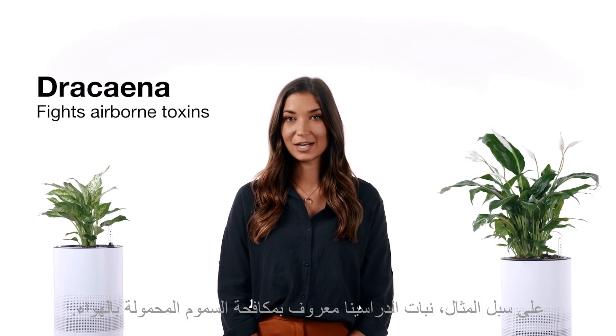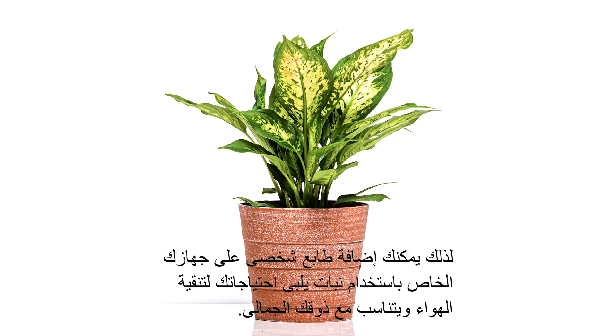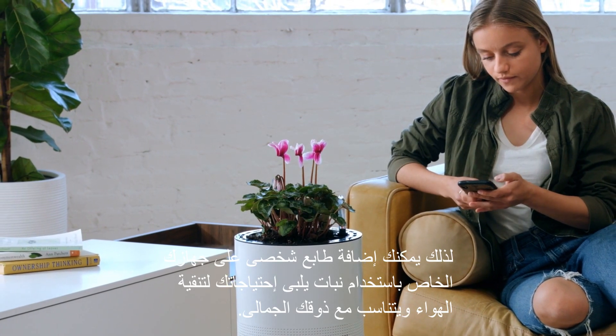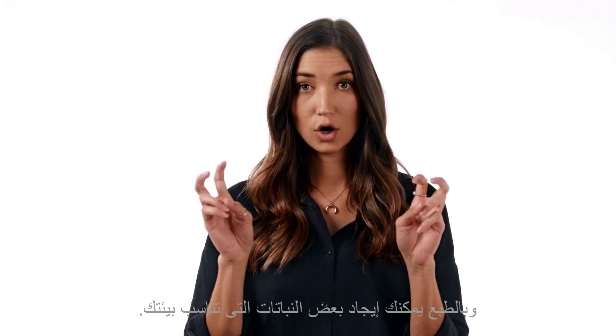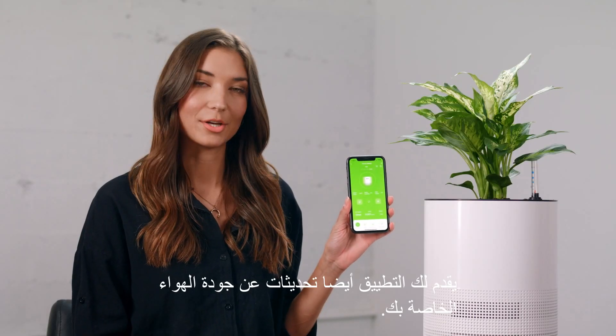For example, the Dracaena is known to fight airborne toxins, while the Peace Lily targets pollutants in the air. So you can personalize your ARIA with a plant that meets your filtration needs and matches your aesthetic. And yes, you might find some plants that will facilitate homegrown business operations. The app also gives you updates about your air quality.